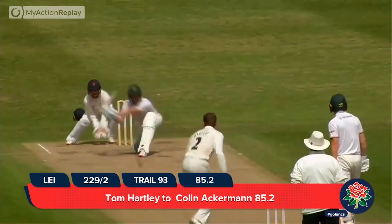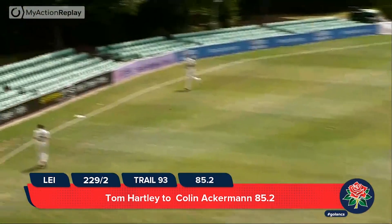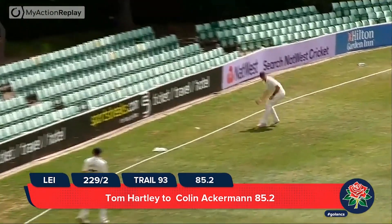Round the wicket comes Hartley and bowls, and it is swept — swept for four. We tore that one up quite nicely, didn't we?